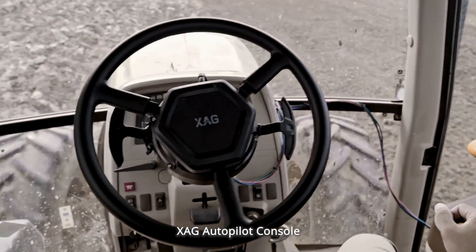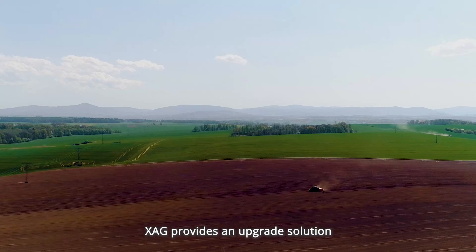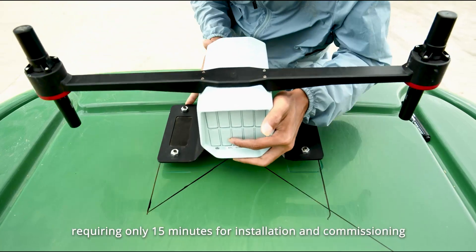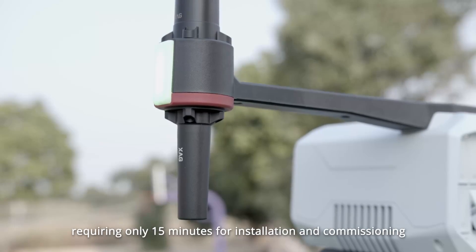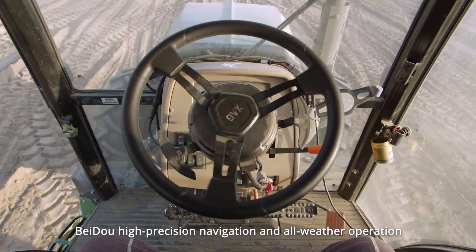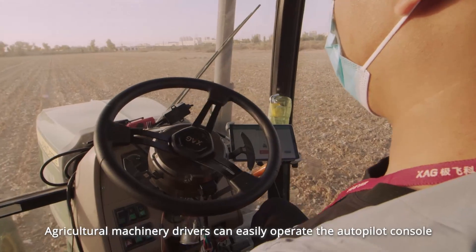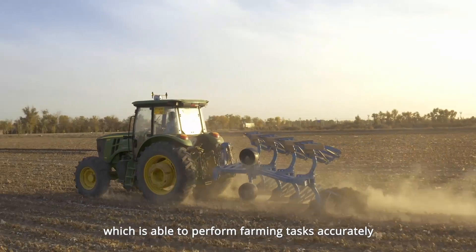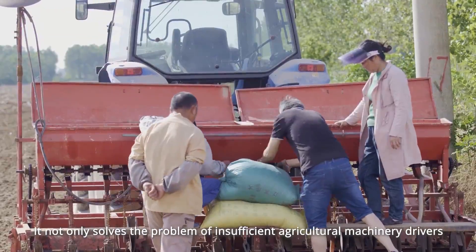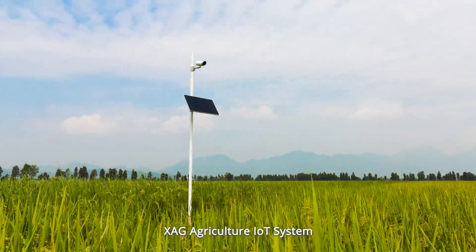XAG Autopilot Console: To realize autonomous operations in all aspects of farming scenarios, XAG provides an upgrade solution for large, traditional agricultural machinery. Requiring only 15 minutes for installation and commissioning, the XAG Autopilot Console can empower traditional farm machinery with autopiloting capability, BeiDou high-precision navigation, and all-weather operation. By connecting to a smartphone or tablet, agricultural machinery drivers can easily operate the autopilot console, accurately performing farming tasks, solving the problem of insufficient agricultural machinery drivers, and significantly reducing yield loss caused by manual operation errors.